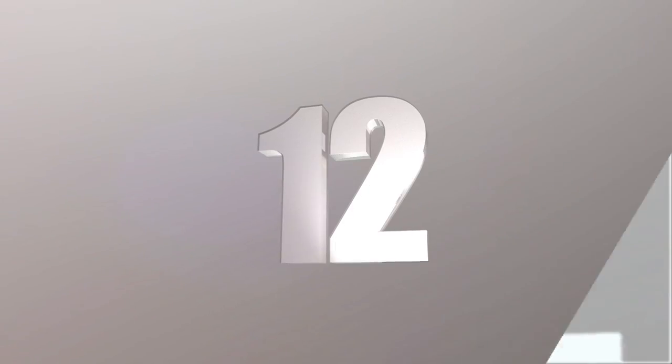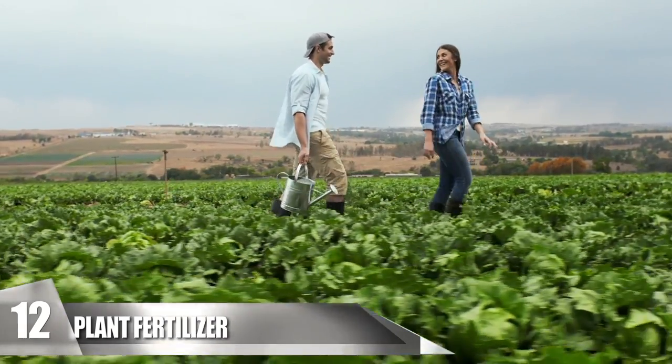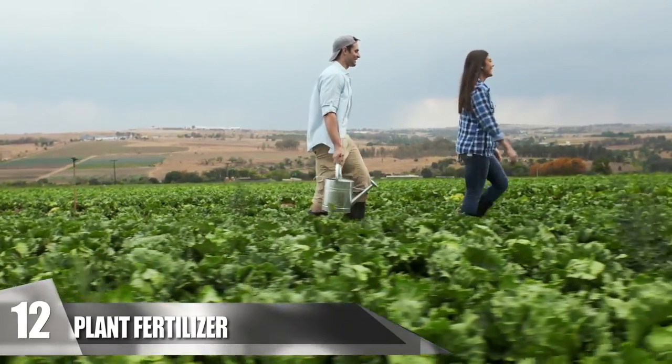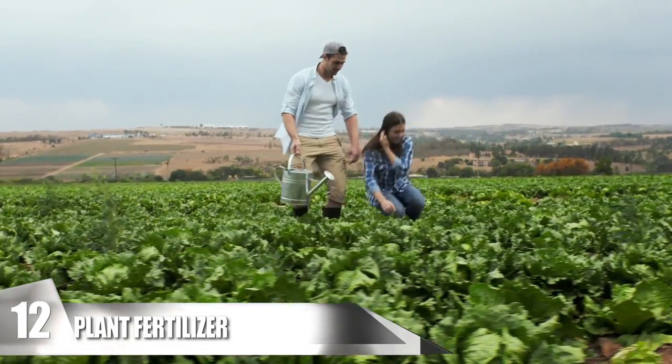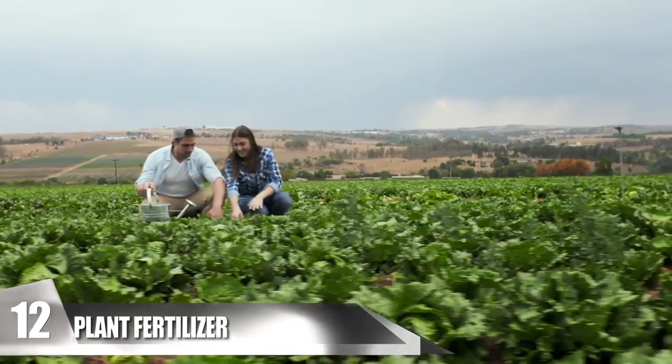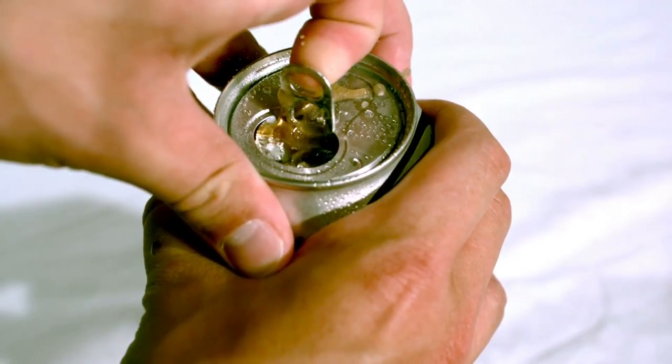Number 12: Plant Fertilizer. While sugary Coca-Cola probably isn't the most popular choice to use as a fertilizer, it can help if you are actually out of fertilizer. Certain flowers like gardenias grow best when the soil around them has a high acidic content. Just pour a can of the soda around the base of the flowers to increase the acidity of the soil.